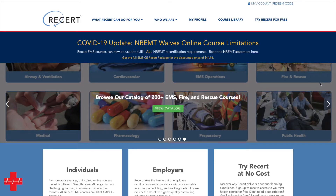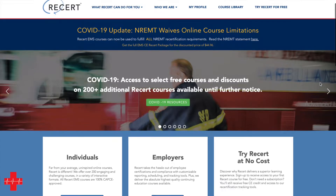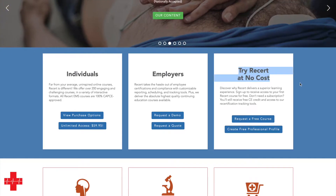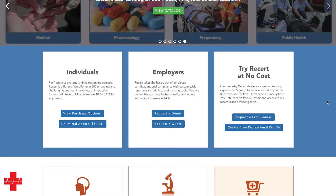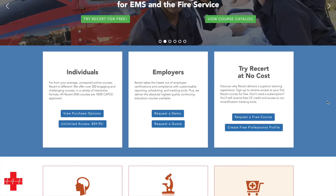Recert.com used to be medicce.com — a few years ago that changed, not sure if they were bought or what happened. This is now available under recert.com, and on the right you can see you can try recert at no cost. The free modules that recert.com gives you are only a small selection of courses, but it's enough to give you an insight and a bit of CPD for free while you make up your mind whether you want to purchase a subscription.